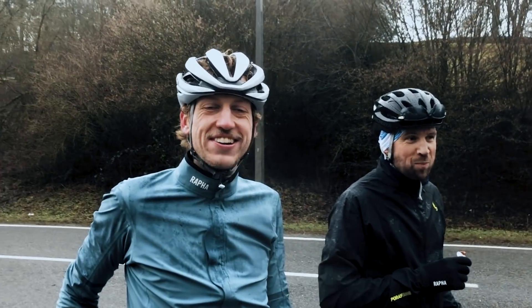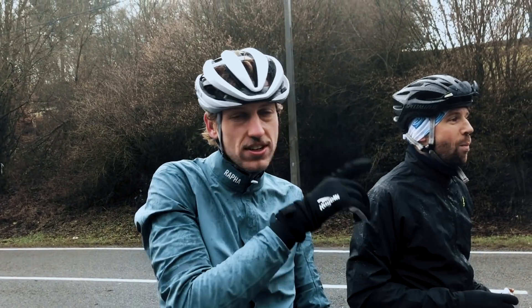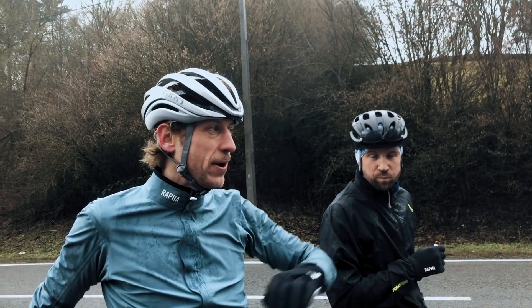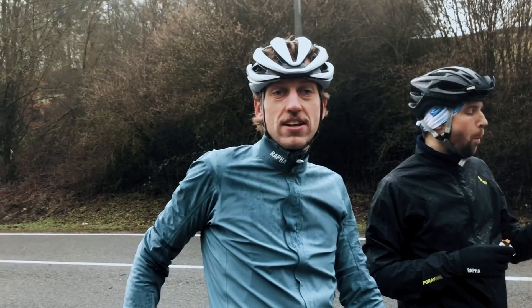Gordon, what did you just say? I've had one of my first sexual experiences here in the bushes at La Roche. So now and then we pass locations where I've had sex. If we go to Italy, I have more.